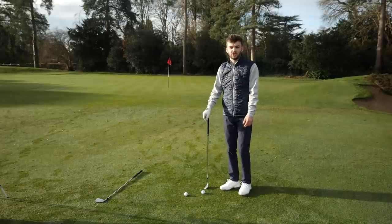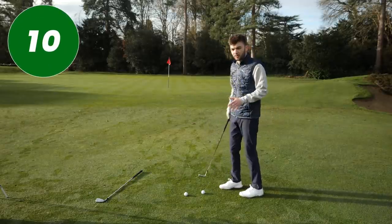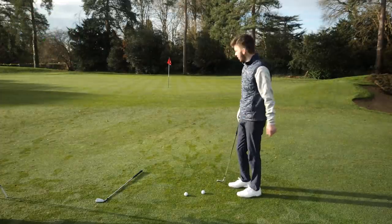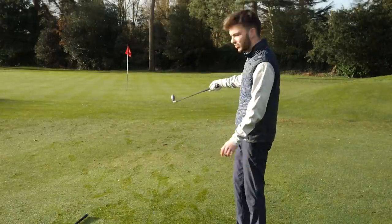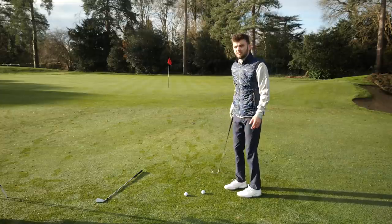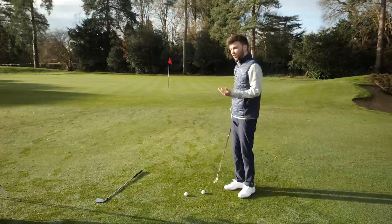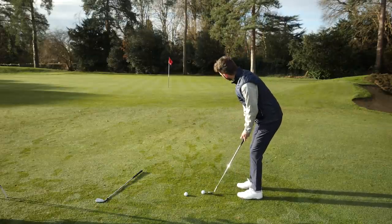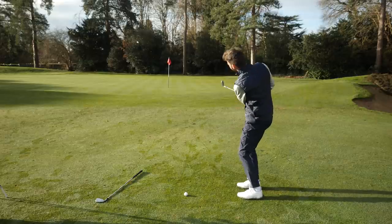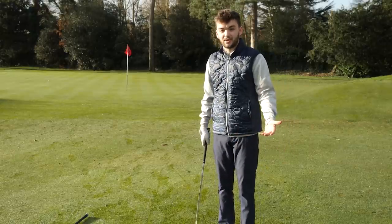Another thing golfers forget when out on course is to use a little bit less loft when chipping. I've got a great example here on the 17th at West Hill where I can't really putt — I'm close to the green but there's too much water on the ground — yet there's nothing to go over, so why would I need my lob wedge or sand wedge? That's a much higher tariff shot. If I try and take my 60 degree I'm more likely to shank it or thin it.